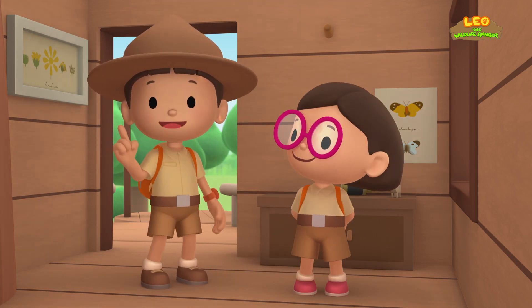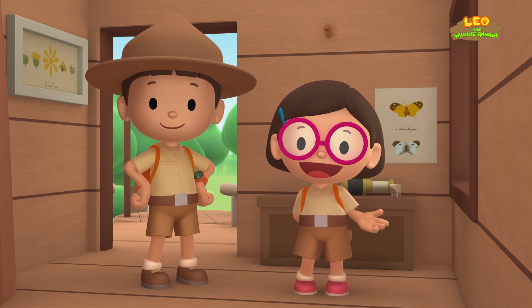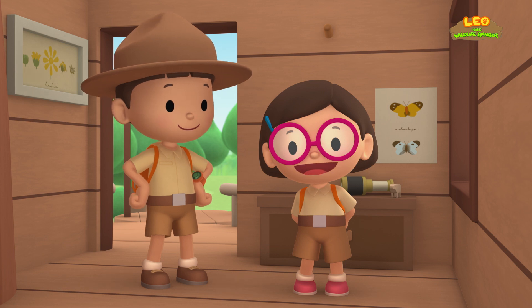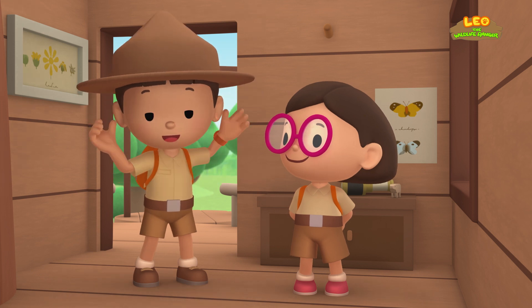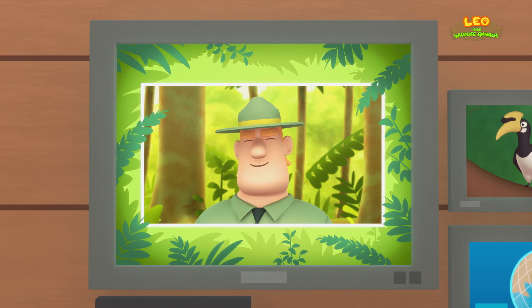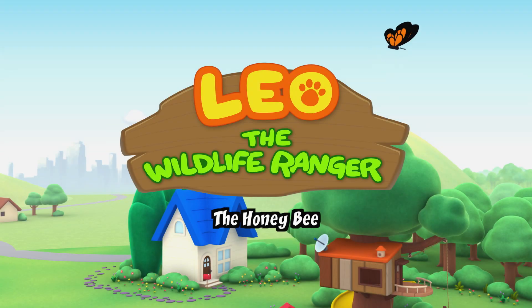We found an Oriental Pied Hornbill in our garden! We learned that Oriental Pied Hornbills seal their nests with mud, and that the male Hornbill brings food to its mate and the chicks! So we went to the rainforest and helped the Hornbill find its nest! Good job, children! You did it! You are amazing wildlife rangers!